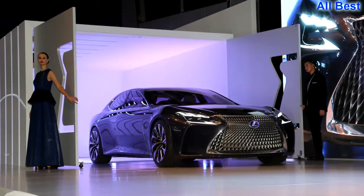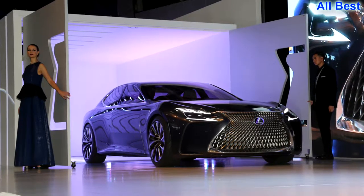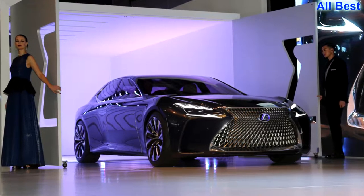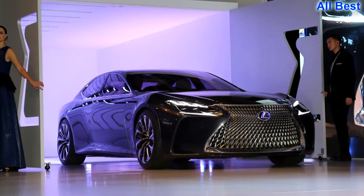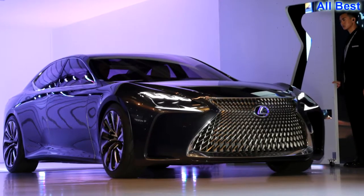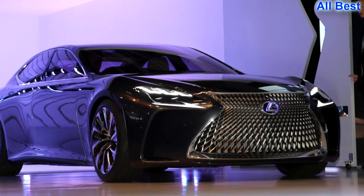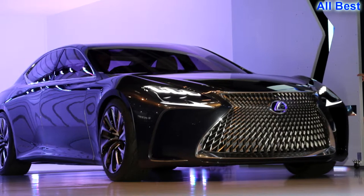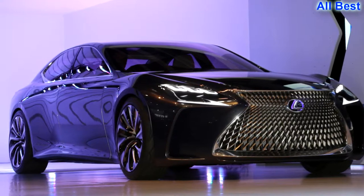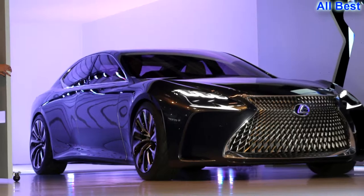JL: Lexus LF-FC. Yes, it ticks every box of modern Asian carmaker design, but it fails to take those parts and sum them into anything even approaching unique. Looking at the LF-FC in the metal is an exercise in focus — the predictable surfaces and proportions yielding only to the all-consuming expanse of spindle grille at the nose, requiring a force of will to keep your attention from sliding back to the Mazda RX Vision stationed a few dozen feet away.